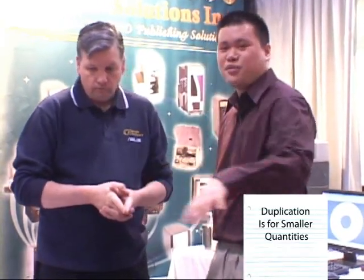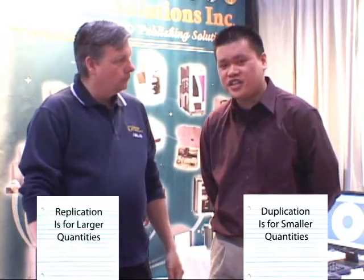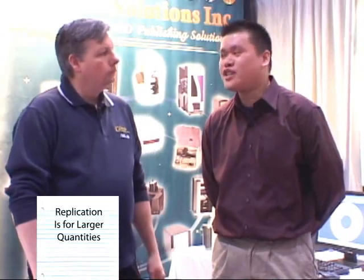One point I want to bring up is there's a difference between replication and duplication. Duplication is more for the smaller quantities and it duplicates on these types of machines you see here. Replication is more for really large quantities — if you're looking to produce around the thousand-plus level, that's when you'd burn a master copy and then it replicates the CDs afterwards. So replication is for larger scale, duplication is for smaller scale production.